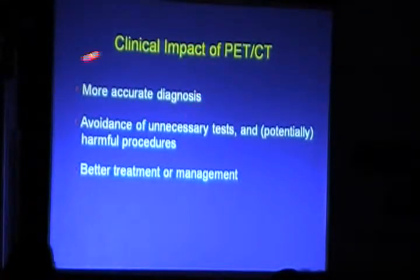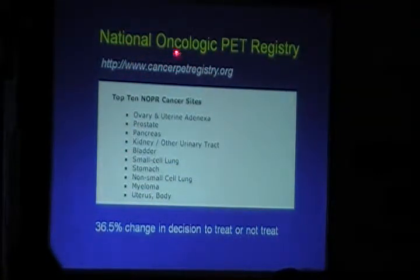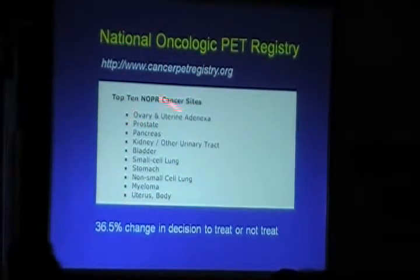The clinical impact of PET-CT includes accurate diagnosis, avoidance of unnecessary potentially harmful tests, and better treatment management. We must recognize the pitfalls while making use of its advantages. The National Oncological PET Registry has shown that approximately 36% of patients had their treatment changed based on PET-CT findings — whether changing chemotherapy, declaring inoperability, or avoiding unnecessary surgery.